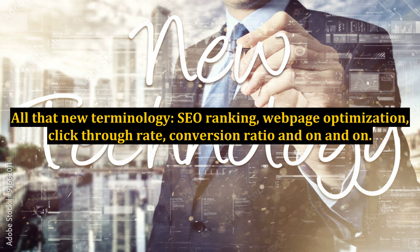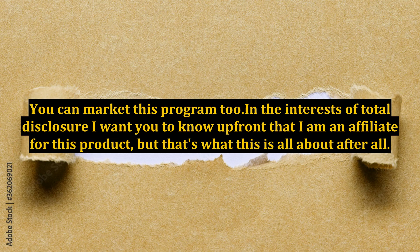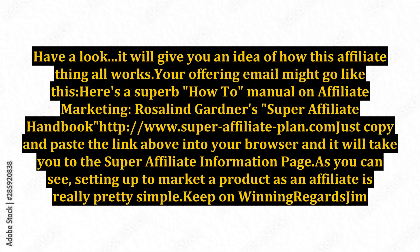Here's a real life example. You can market this program. In the interests of total disclosure, I want you to know up front that I am an affiliate for this product, but that's what this is all about after all. Have a look - it will give you an idea of how this affiliate thing all works.